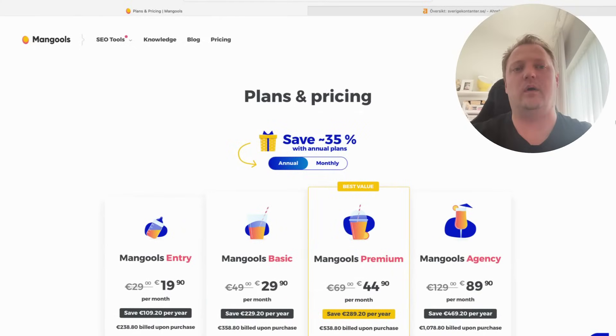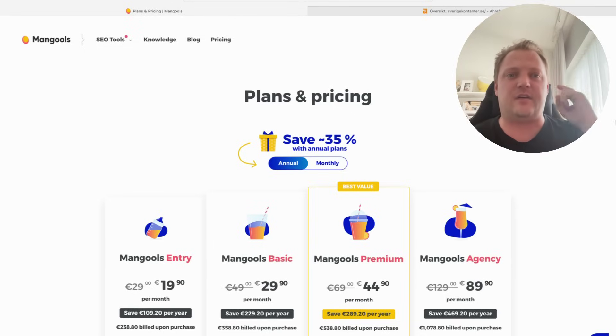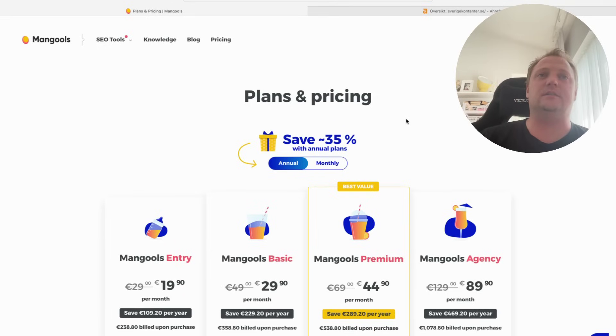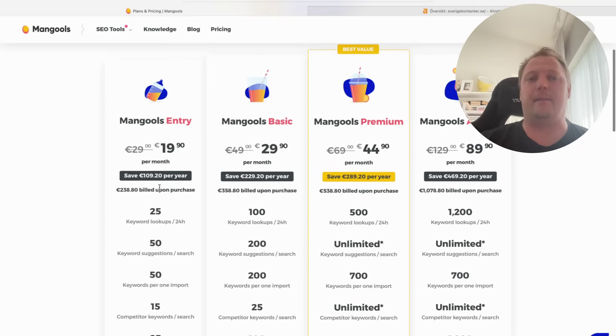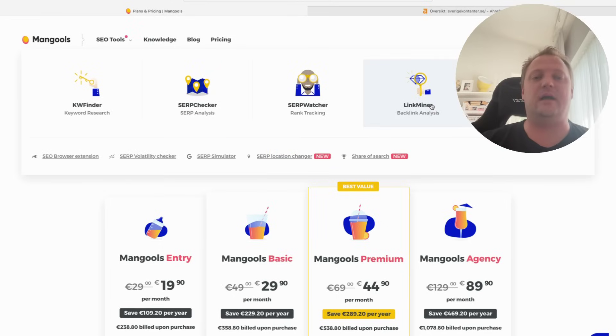Hi everybody, welcome to a super quick comparison between two tools: Ahrefs and Mangools. Mangools is a tool that's pretty cheap to use, so it's definitely something I can recommend instead of Ahrefs because everything in Ahrefs is really expensive. Mangools has a pretty good domain lookup tool they call the Link Miner.